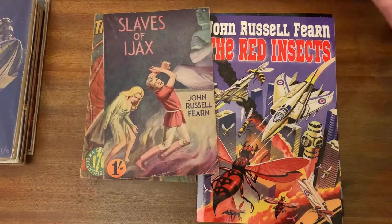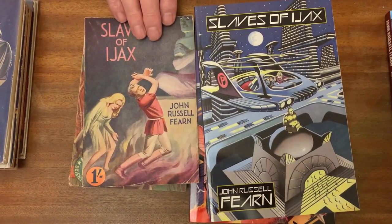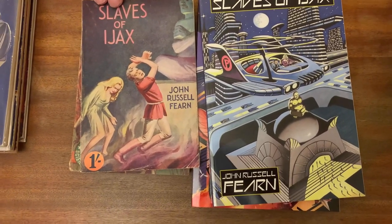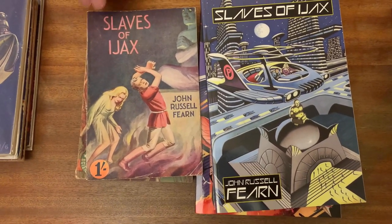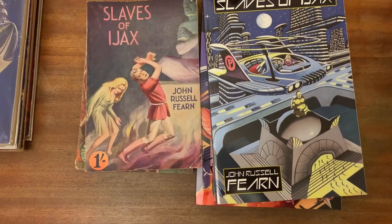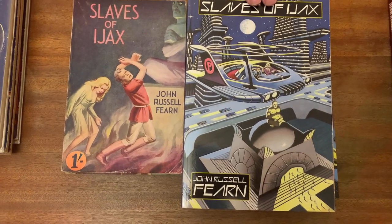Slaves of Ajax is the next one we're taking a look at. This was a Canine 1947 paperback edition and had a rather mediocre cover by H.W. Pearl, that Turner was able to greatly improve upon for his Wild Side edition.